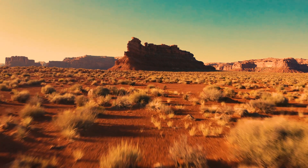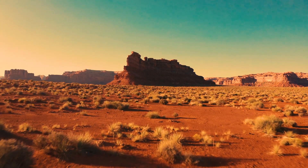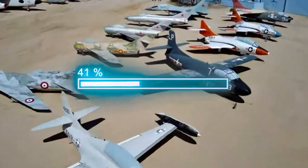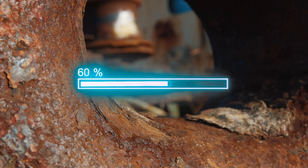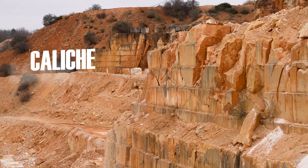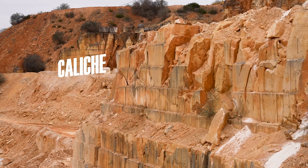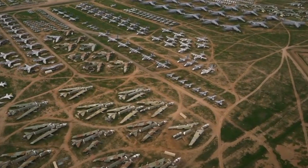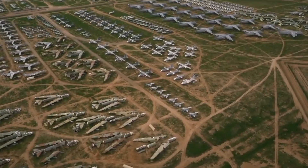But why the desert? The desert's low humidity and minimal rainfall extends the planes' longevity by preventing rust and corrosion. The hard, alkaline soil known as caliche acts like a natural parking lot, providing a solid surface that prevents even the heaviest bombers from sinking into the ground.